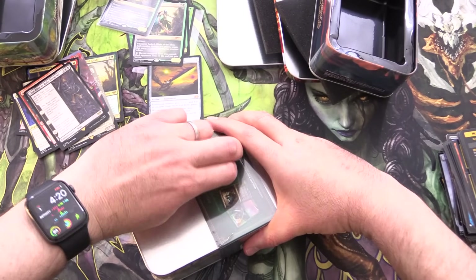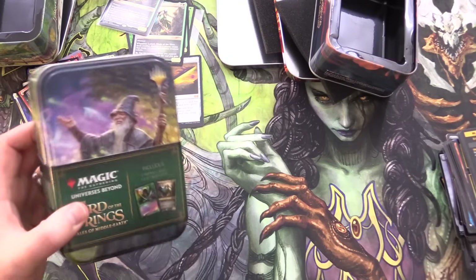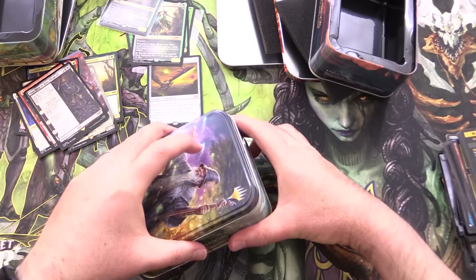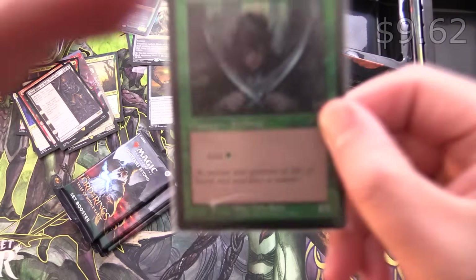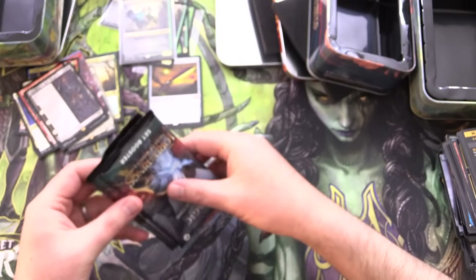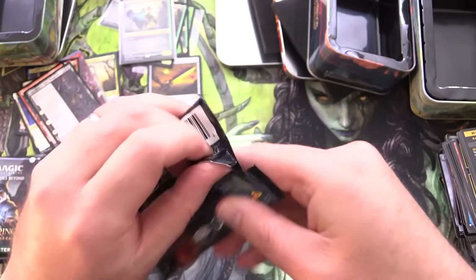Final tin here — still hunting for the One Ring, but I'd settle for some Orcish Bowmasters, that would do the trick nicely. I'm guessing the promos are going to be exactly the same — the Elves and Lathril. And yes, they are. So if you want a bunch of those in your collection, you know where to find them.